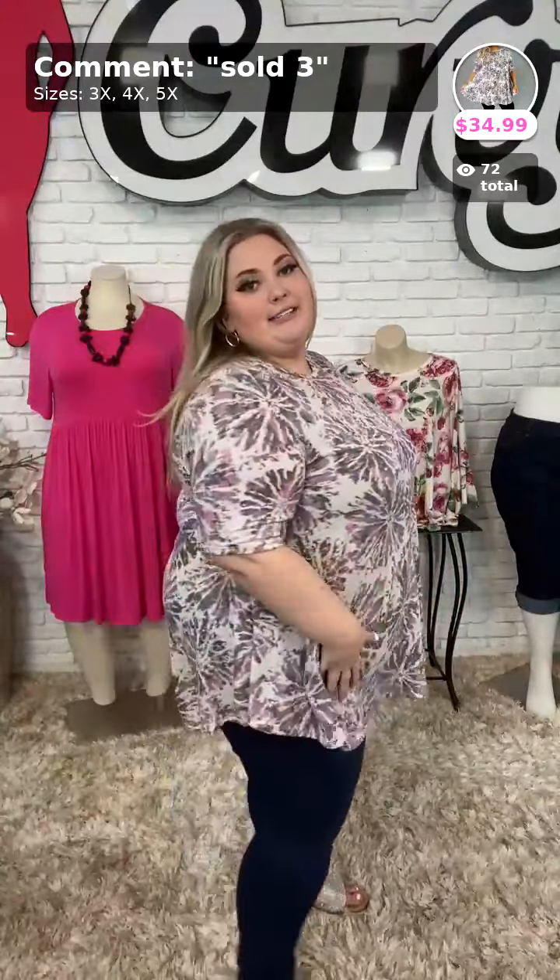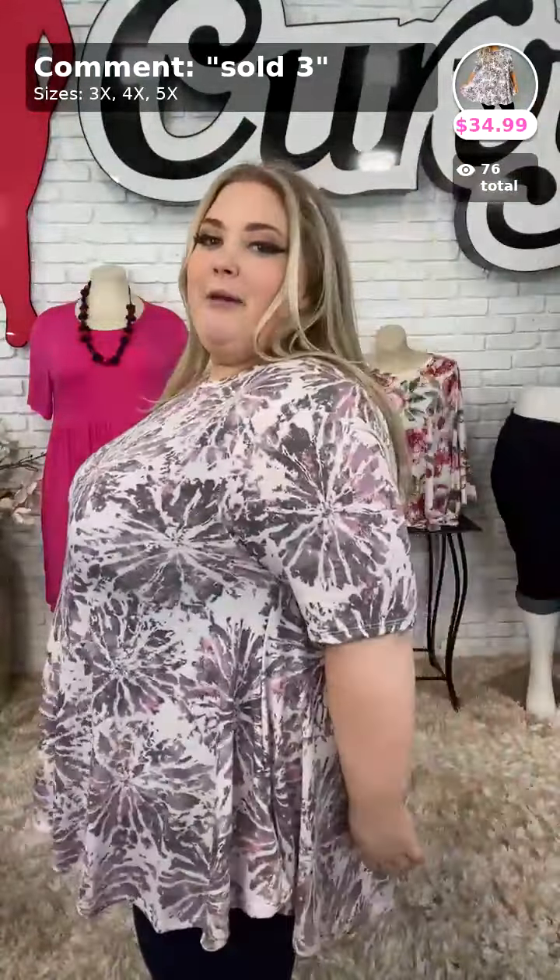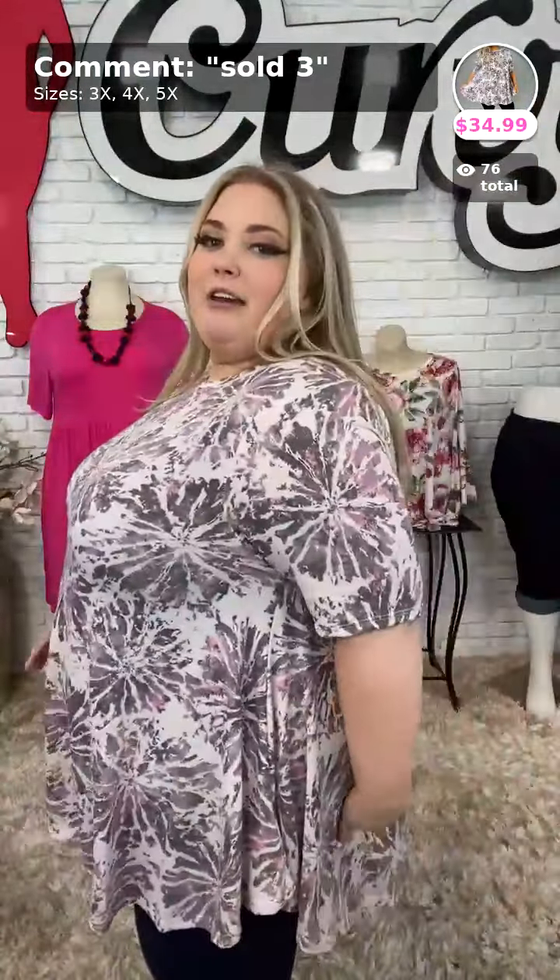Anyway, we're going to move on to sold number three, called Saturday Plans. $34.99 for this one. It comes in sizes 3X, 4X, and 5X. It has a rounded hem cut — love it. It's very stretchy, super soft, and has a firework tie-dye print. You can see the extra fabric; it's super flowy and super cozy. $34.99, sold number three in your size.